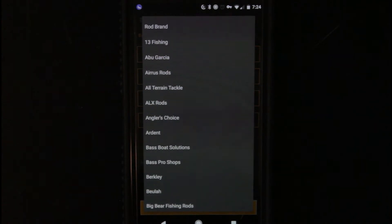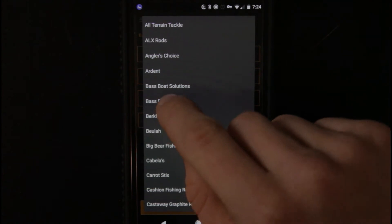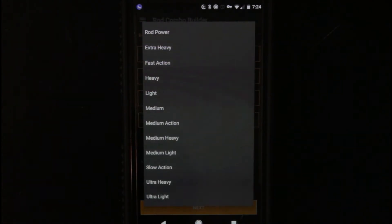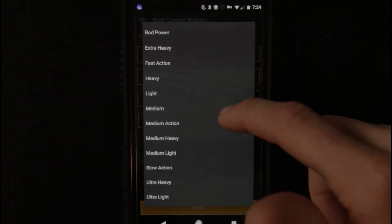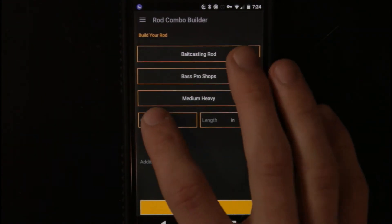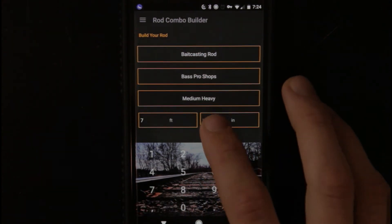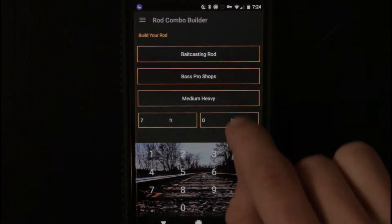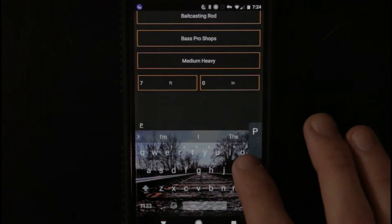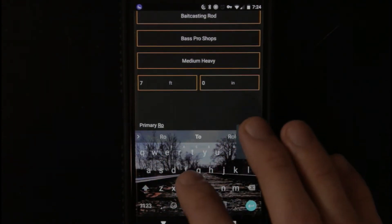They actually don't have H2O Express, which is what I use, but that's all right. Let me just go ahead and put Bass Pro Shops. Rod power — extra heavy fast, heavy, light, medium, medium action, medium heavy, medium light, slow action, ultra heavy, ultra light. I use medium heavy. Then down here you can put the length of your pole — mine is a seven foot pole. And then you can add notes. I'll put 'primary rod' since it is my primary rod.